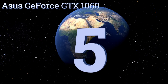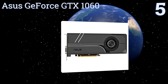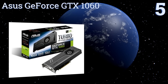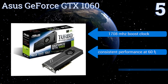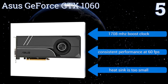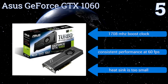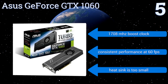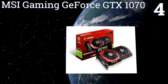At number five, with its dual HDMI 2.0 ports, the ASUS GeForce GTX 1060 can simultaneously connect to your headset and your monitor. It comes ready to interface with virtual reality units and to display games and video in 4K without any lag. It includes a 1708 megahertz boost clock and offers consistent performance at 60 frames per second, but the heatsink is too small.